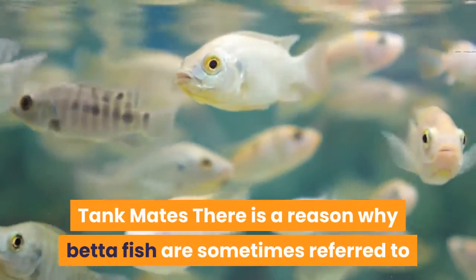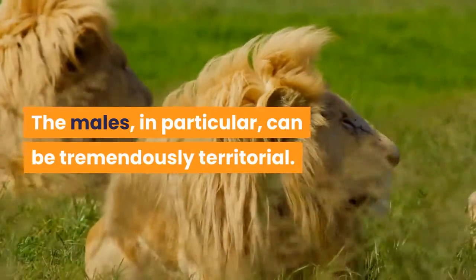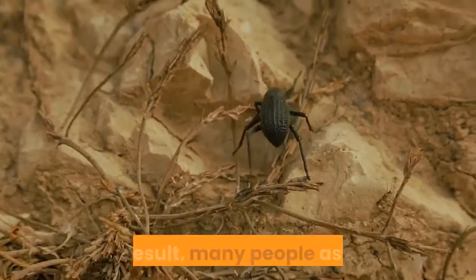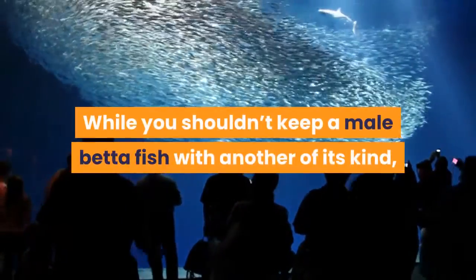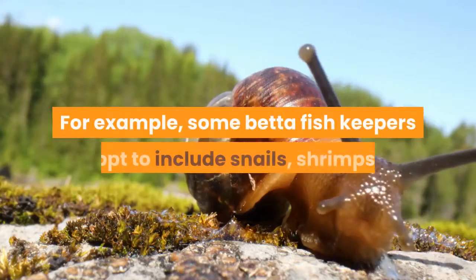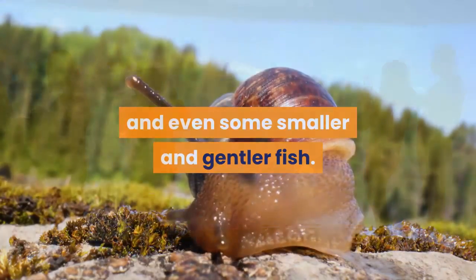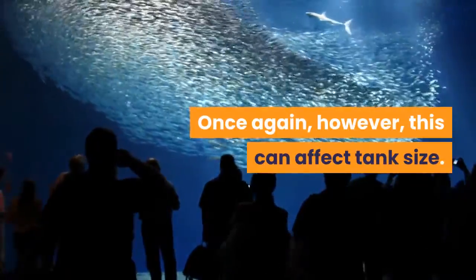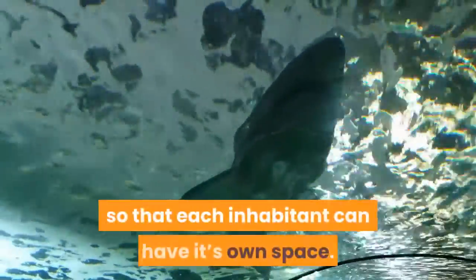There is a reason why betta fish are sometimes referred to as Siamese fighting fish. The males, in particular, can be tremendously territorial. Keeping two of these fish in the same tank can lead to fighting, and even the death of one or both fish. As a result, many people assume that bettas must be kept alone, but this isn't exactly true. While you shouldn't keep a male betta fish with another of its kind, there are a number of other animals that can be included in your tank — for example, some betta fish keepers opt to include snails, shrimps, and even some smaller and gentler fish. If you'd like to keep your betta fish in a community setup then a larger tank will be required, so that each inhabitant can have its own space.